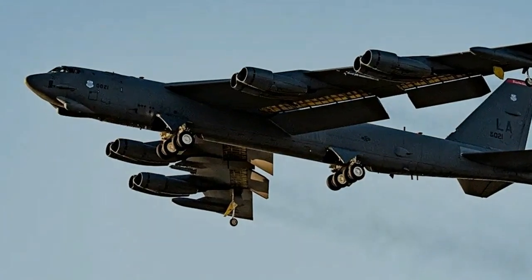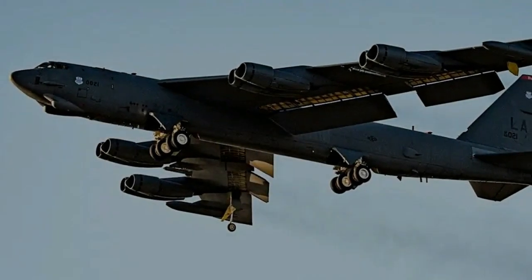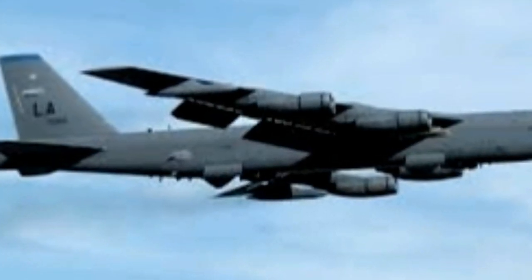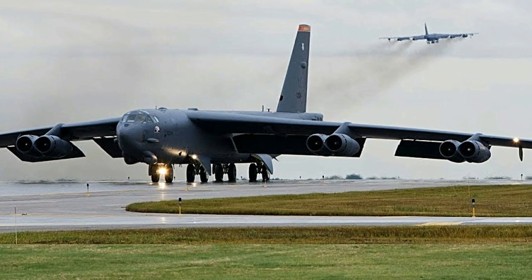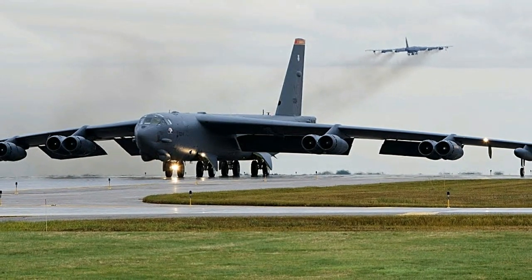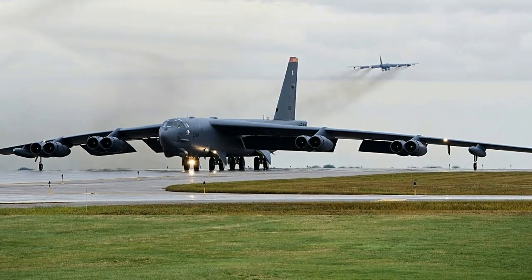The B-52's longevity can be attributed to its adaptability and flexibility, allowing it to stay relevant in an ever-changing military landscape. The relatively low operational costs compared to developing a completely new aircraft have also contributed to its continued service. As the USAF continues to invest in its modernization, the B-52 is likely to remain a vital asset for decades to come, continuing to play a crucial role in maintaining the security and strategic interests of the United States and its allies.